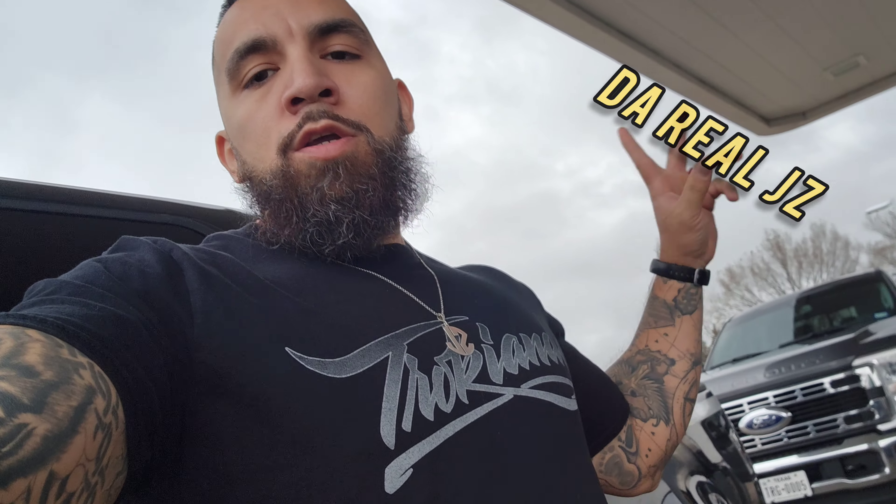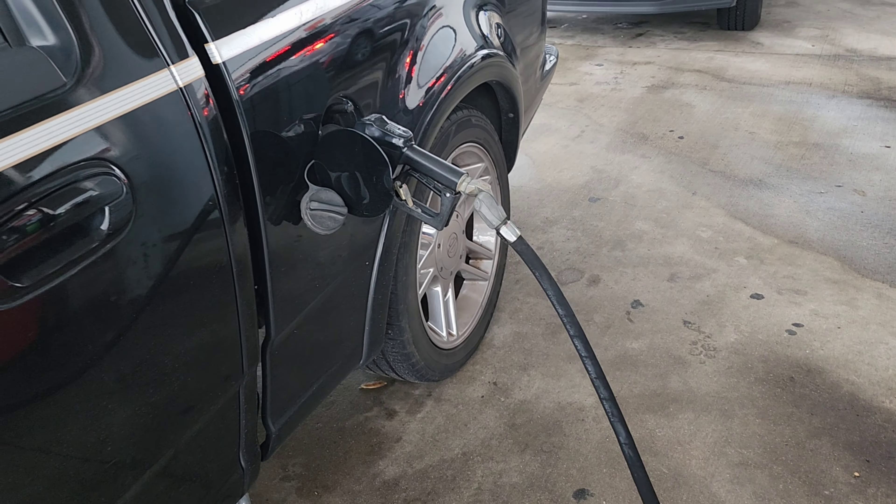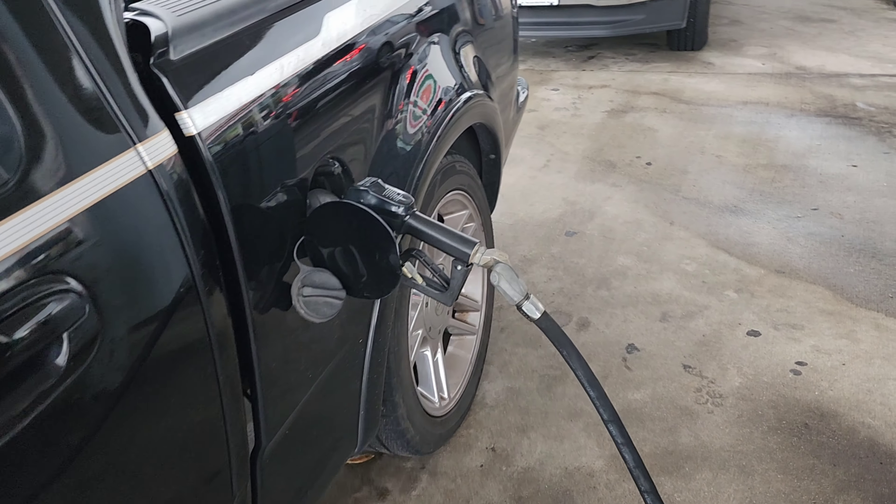What is up everyone, welcome back to the channel — finally back with a little bit of car and truck content. Finally getting a little bit of gas here in Navasota, Texas, on our way to Modulate Motorsports. Going to go holla at the homie Alex and run a couple errands while we are in Houston, and while we're at Modulate, Alex is going to go ahead and finally lower the Harley.